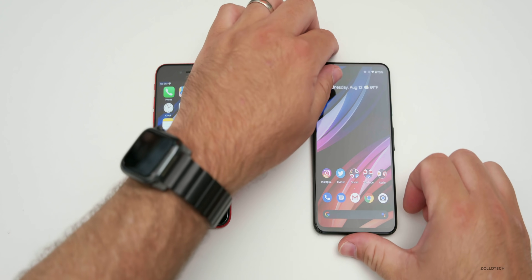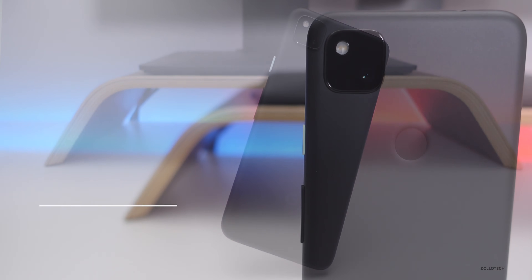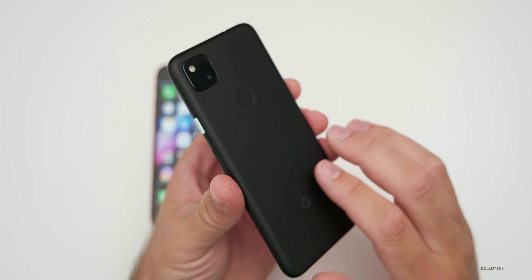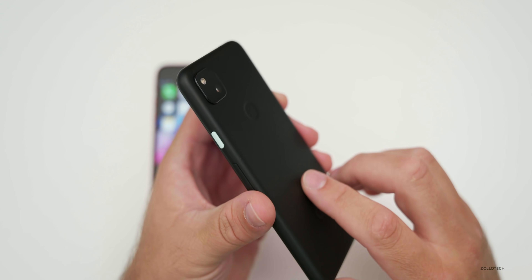When it comes to the Pixel 4a, it's much simpler. You have a $349 price tag, which gives you 128 gigabytes of non-upgradable storage, and you get one color — just black. The just-black color is a black plastic on the back with a bluish-green power button on the side.